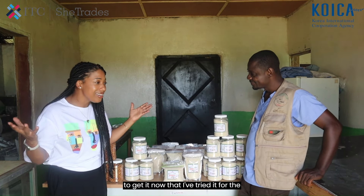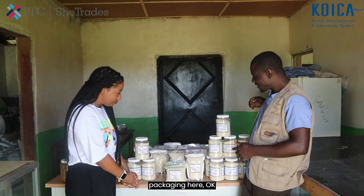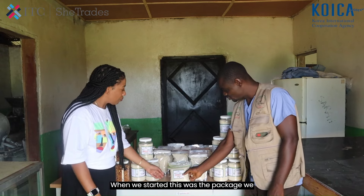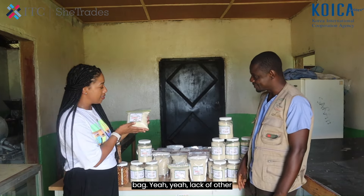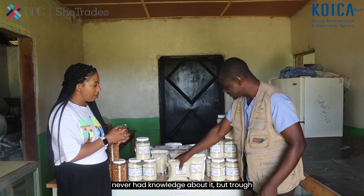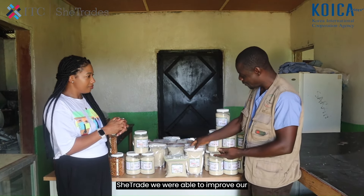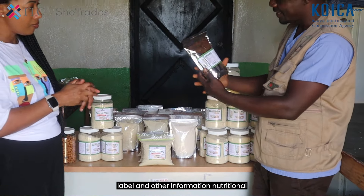Yes, exactly. And now I know where to get it, now that I've tried it for the first time. Let's talk about the packaging. When we started, we were using just a ziplock bag — no label, no information. But through SheTrade, we were able to improve our packaging and labeling. We got a proper label with all the information included.